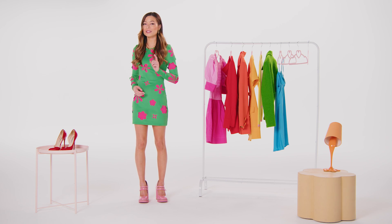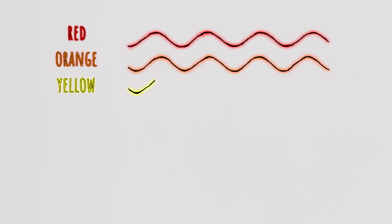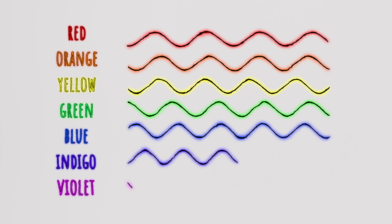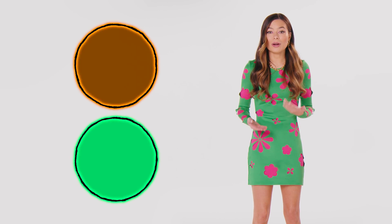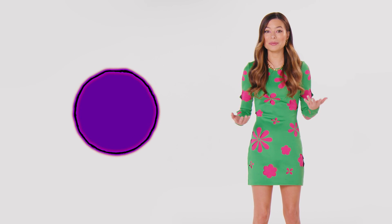Our visual color spectrum consists of red, orange, yellow, green, blue, indigo, and violet. Remember our old friend Roy G. Biv? Everything we see is a shade or a mix of those colors, like purple.